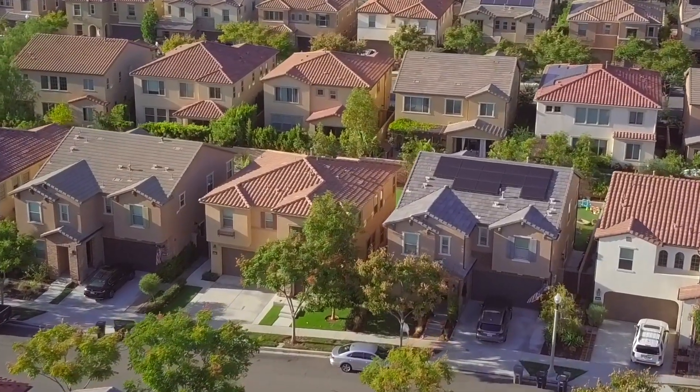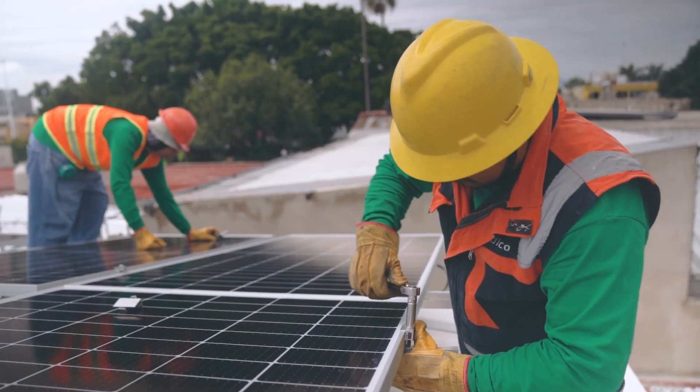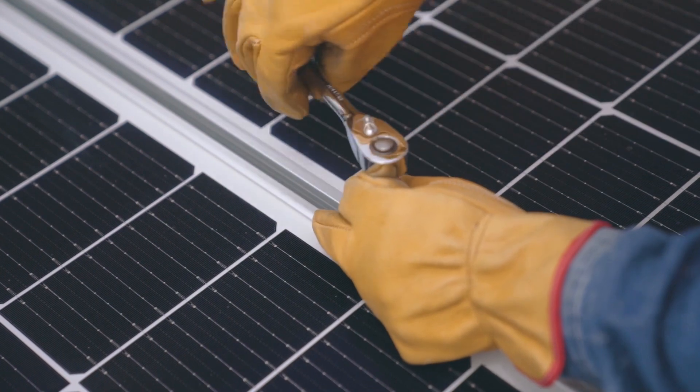As technology advances, the cost of green energy is becoming more affordable, making it more accessible to everyone.